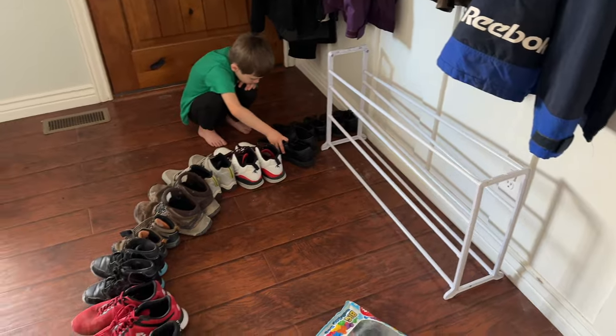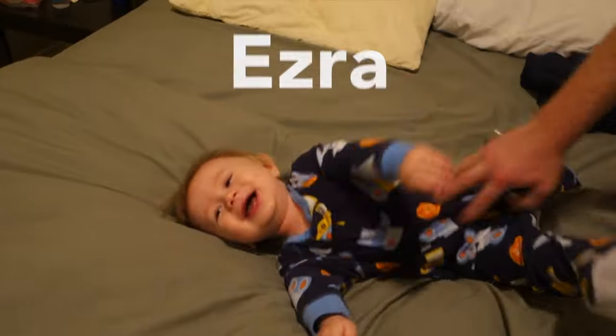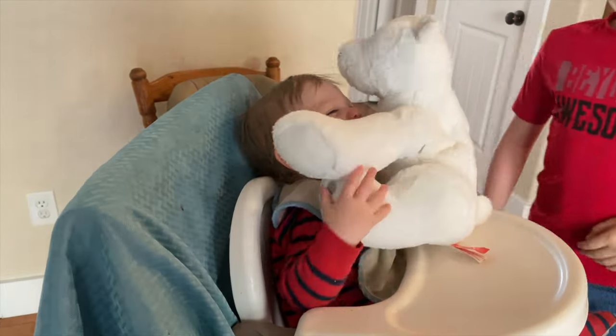My husband and I have five kids and our two youngest are autistic. This video compares our two autistic boys when they were one year old. With each of them, we didn't know that they were autistic at the time, so I guess it's good that we're just that crazy family that always takes video of our children.